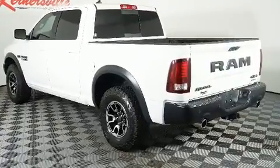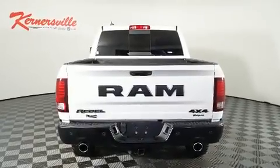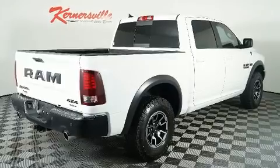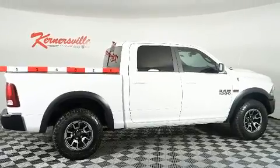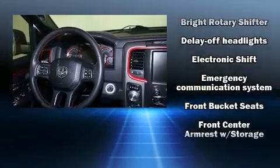Standard features also include a rear step bumper, heated seats, fully automatic headlights, heated steering wheel, heated door mirrors, and one-touch window functionality. Safety equipment has been integrated throughout, including head curtain airbags, front side impact airbags, traction control, brake assist, and a security system.